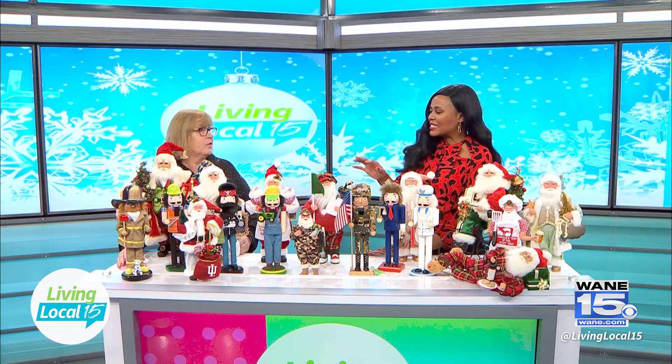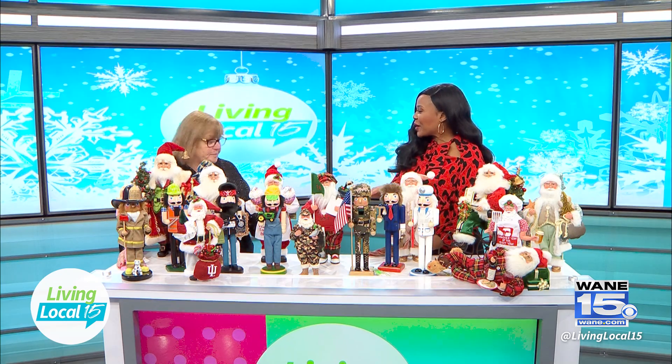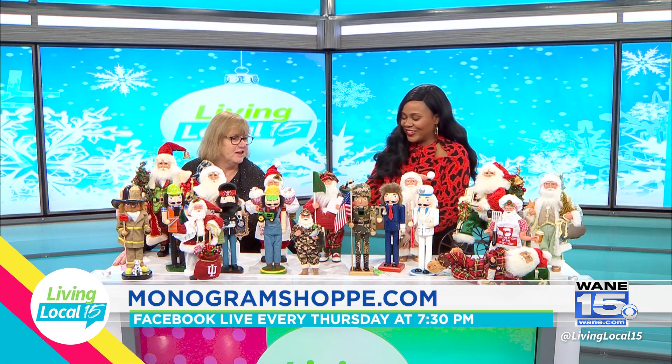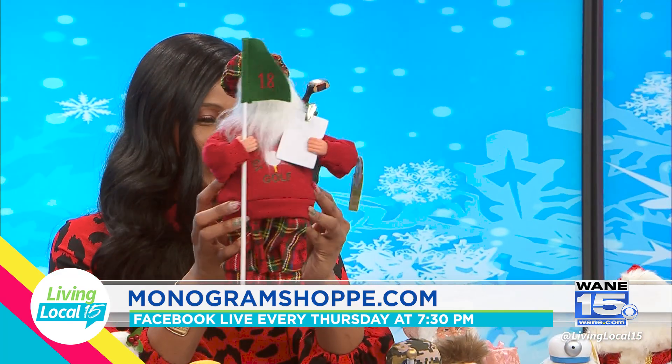The coolest thing about these Santas and nutcrackers are that they're themed — different occupations, different color schemes, whatever you want. Check out our golfer Santa. Oh yeah, isn't he a riot? This is too cute.